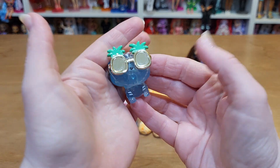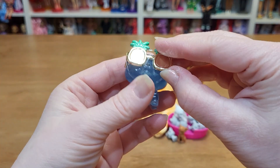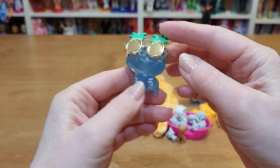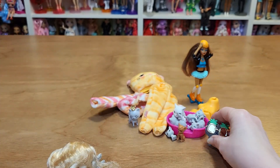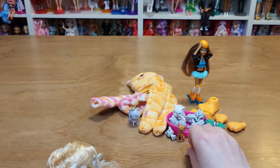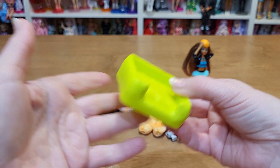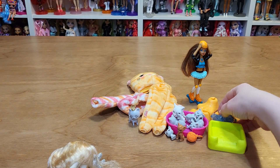Then this Barbie Extra pet was thrown in — it looks like it is a cat. That's cute. And then a ball of yarn and another little cat bed thing.